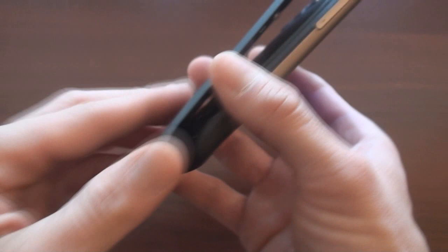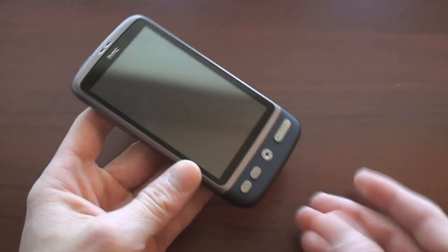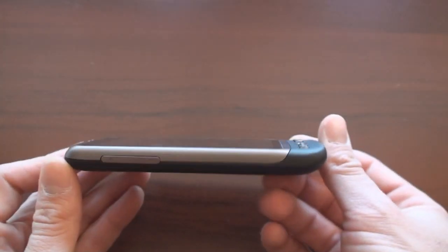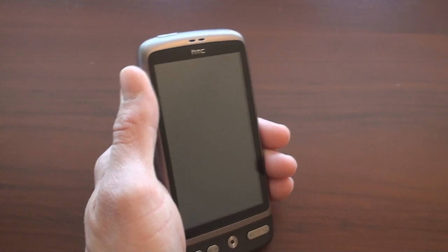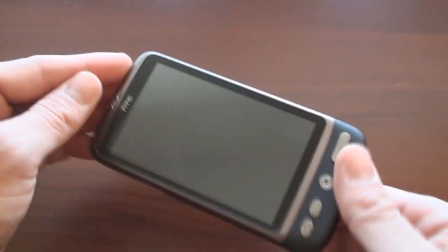So overall, another piece of stellar hardware from HTC. It feels really good in hand, and I think it feels better in hand than the Google Nexus One, thanks to the rubbery coating all around the device and also because of this nice little chin that tilts the optical D-pad towards the user. We've got a lot more coming up on HTC Desire. Be sure to give this video a thumbs up if you like what you saw, and follow us on Twitter for more — twitter.com/pocketnowtweets. That's it for now.